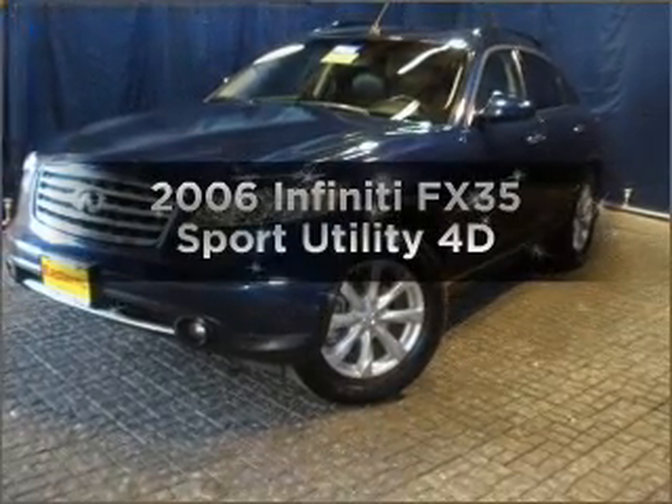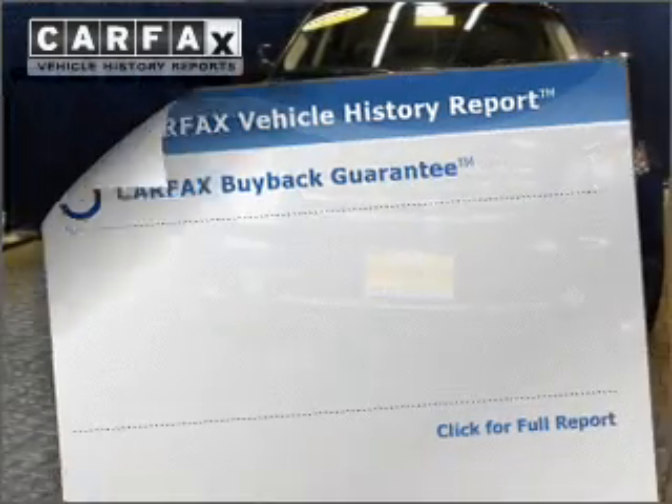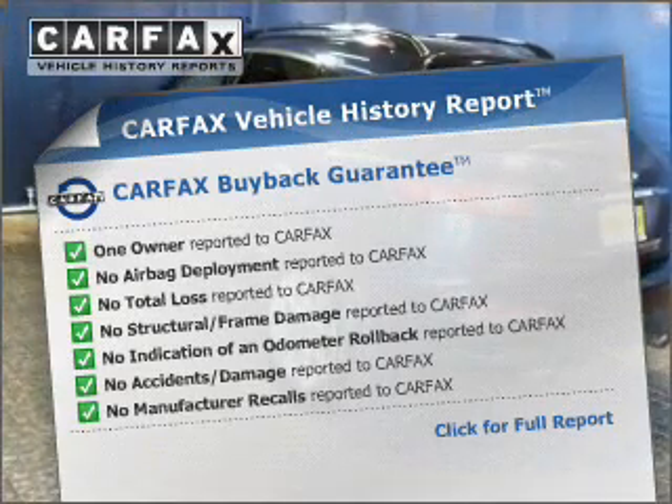Travel the roads in style and comfort in this great vehicle. Anti-lock brakes help you bring your vehicle to a safe stop. Rest easy knowing this vehicle comes with a Carfax Vehicle History Report from Carfax, the most trusted provider of vehicle information.